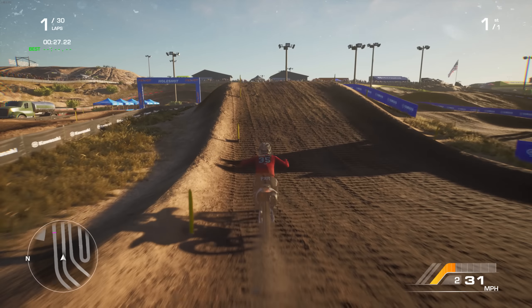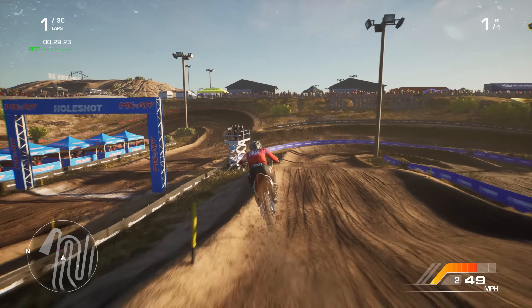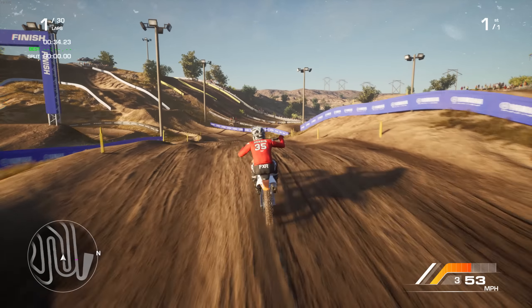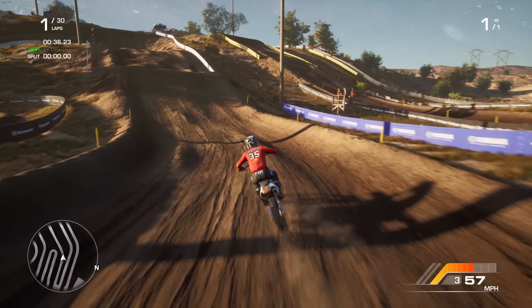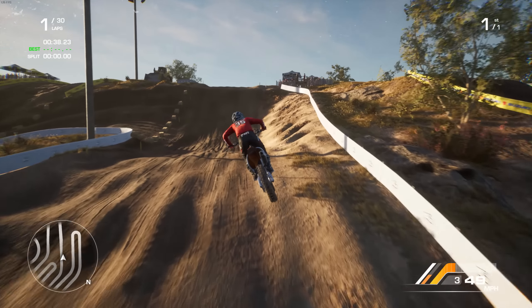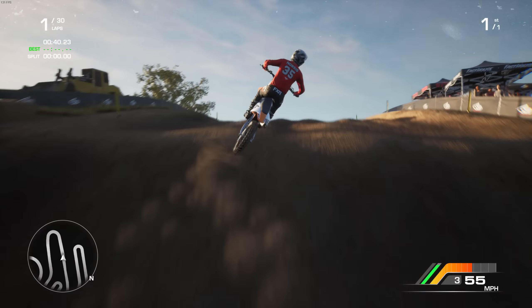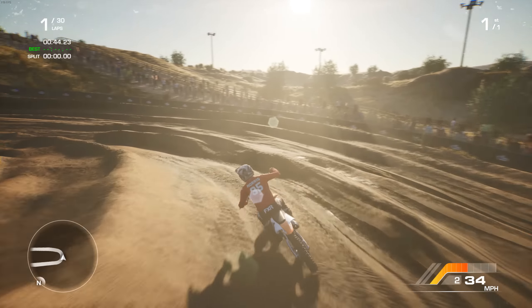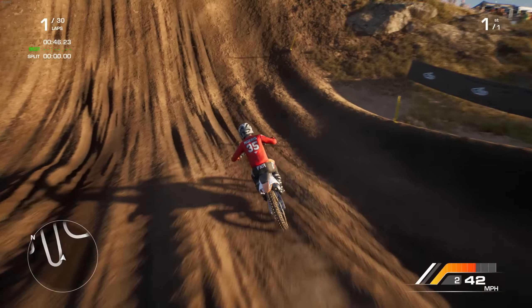I was just looking through the patch notes — they're doing a ton of stuff. They fixed and changed the 125 sounds. So before this video is over, I'm going to have to hop on that thing and see how it sounds. But we're on one of my favorite tracks right now in the game. I've really been enjoying this track — I think it's called Big West or something. Super fun. And I can definitely tell a traction difference. I have a lot more traction.